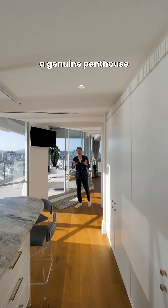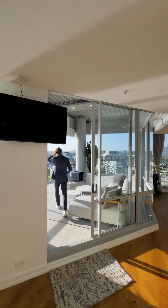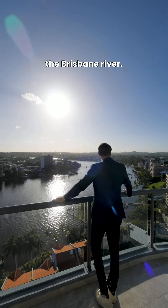Now it wouldn't be a genuine penthouse without this expansive outdoor entertainers terrace. And check out the views — arguably the best in Brisbane, northeast facing over the Brisbane River.